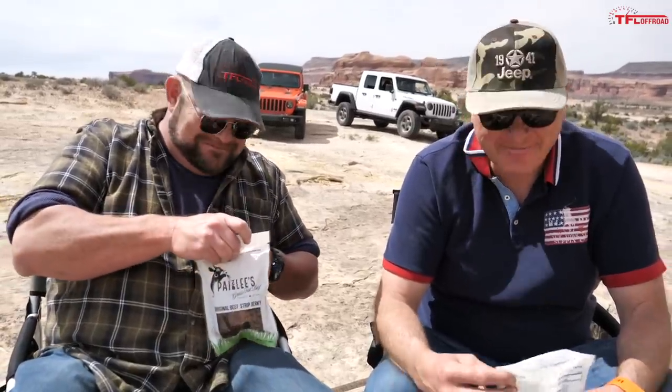You know, Nathan, when one is driving prototype Jeeps here at the Easter Jeep Safari, one works up an appetite. Nothing really satisfies that appetite like beef jerky, especially Paisley's beef jerky, which is local and grass-fed. Anytime it's jerky time. That's good jerky.